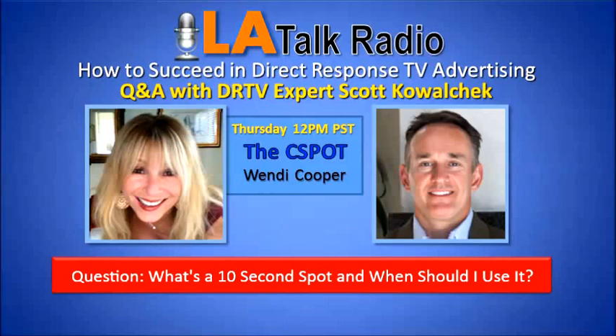What happens with these 10 seconds — number one, it's cost-effective. It's very inexpensive to place 10-second commercials, and you can also find inventory on shows and on networks that you wouldn't necessarily be able to buy. There are certain shows that sell out, and the 10-second inventory is mostly — not always — sold by different companies other than the companies that own the shows.